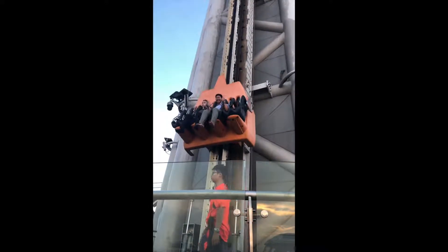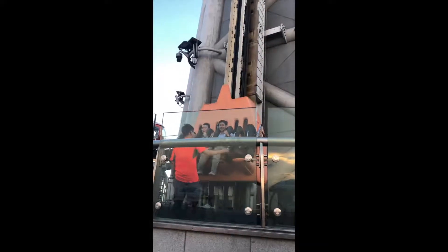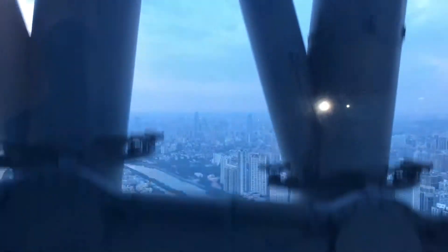Why is the reaction so lackluster? Oh well. Anyways, that's it for the Canton Tower Skydrop. The combo ticket with the Skydrop costs 228 yuan.